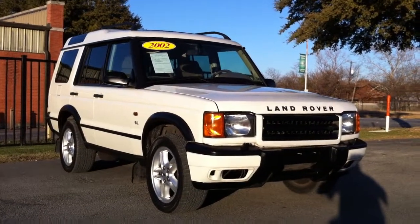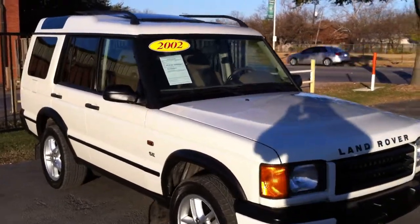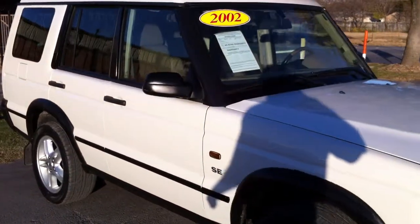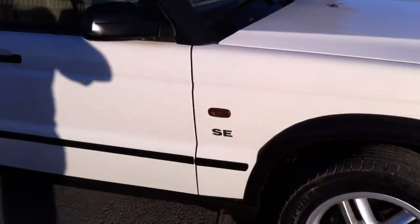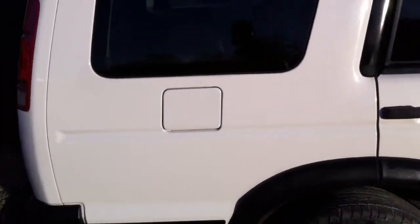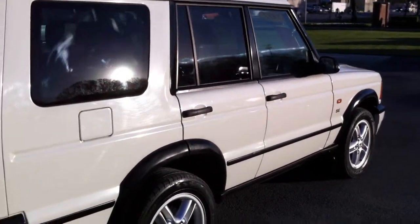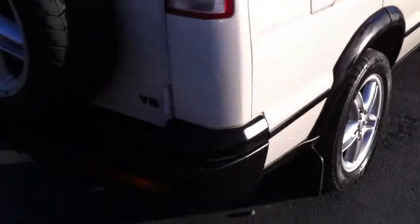Look out y'all, we're getting sophisticated at Russell Smith Auto, 3771 McCart Avenue. Check out this 2002 Land Rover Discovery SE, equipped with the 4 liter V8. It's a beautiful vehicle. This appears to be sort of an ivory bone type of paint color, from the factory of course.